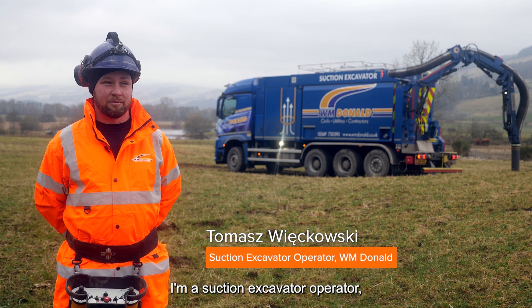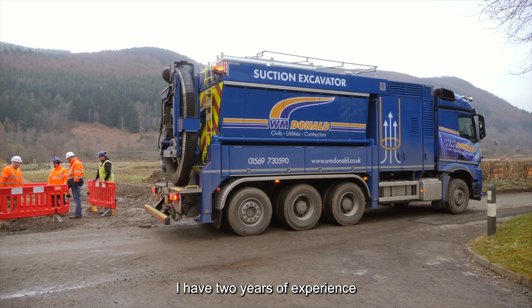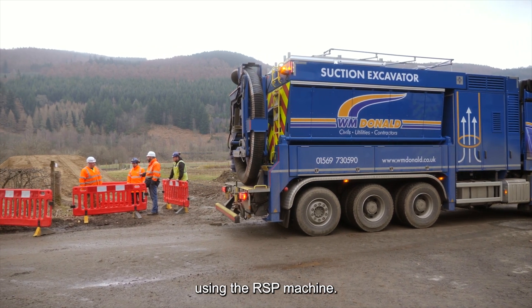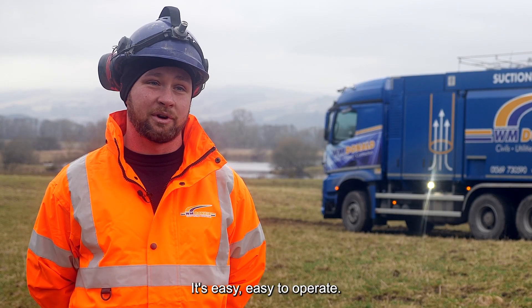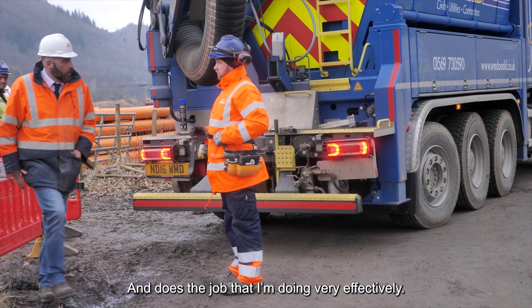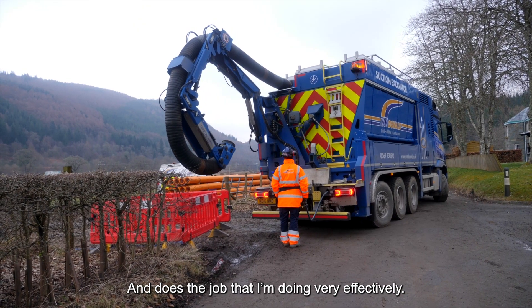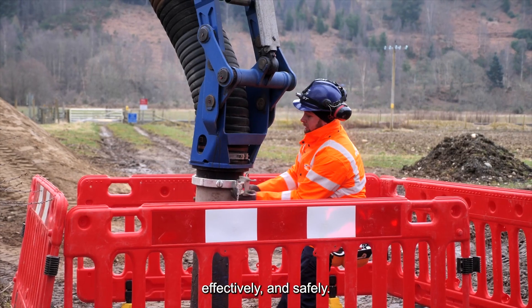I'm the suction excavator operator with WM Donald. I have two years of experience using the RSP machine. It's easy to operate. It's very sensitive and the job that I'm doing is done very effectively. You can expose the services very quickly, effectively and safely.